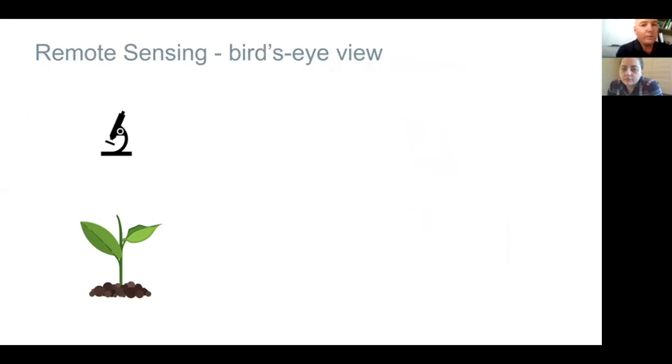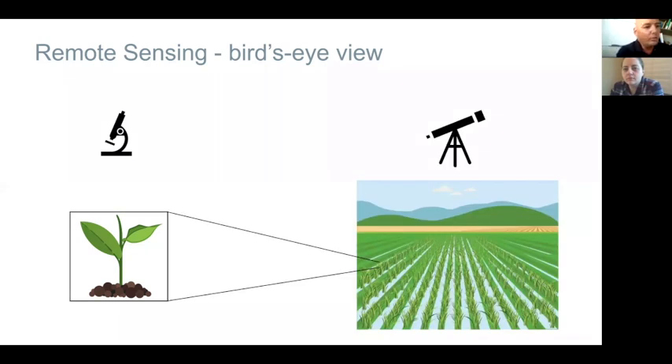Usually farmers use soil sensors and plant sensors, but as we said before, they measure only one plant or one location — it's like looking at the field with a microscope. It's not really representative of the field, and you can't know what's happening across your entire orchard. When you use remote sensing, it's like using a telescope where you can see the entire plot and see how different areas are behaving, regardless of the one plant you measure with plant sensors. It's the first time you can actually see the entire plot.